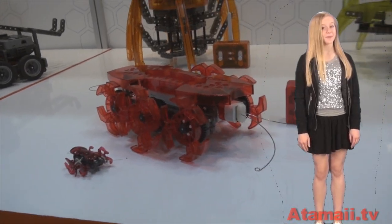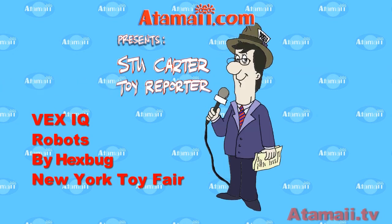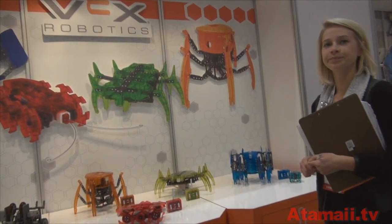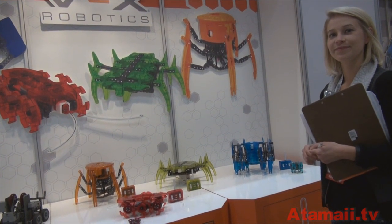Here's another Toy Fair video from Atamei TV. Hey everybody, this is Stu Crowder from Atamei TV. I'm at the Hex Bug private showroom with the lovely Mary.